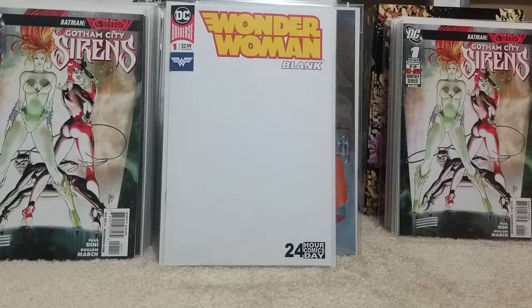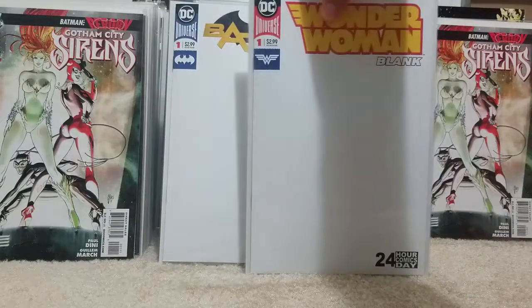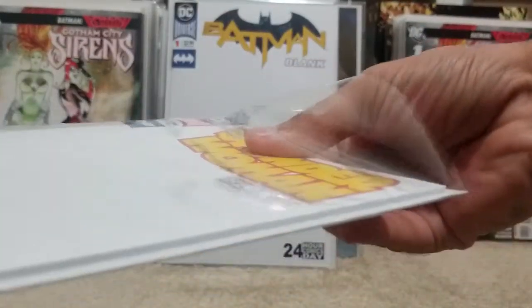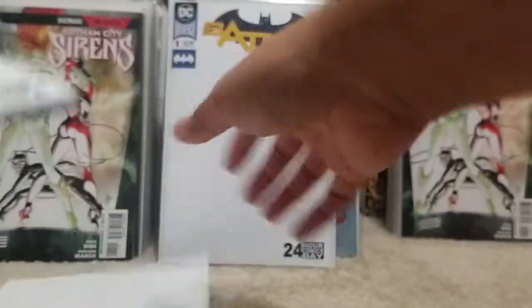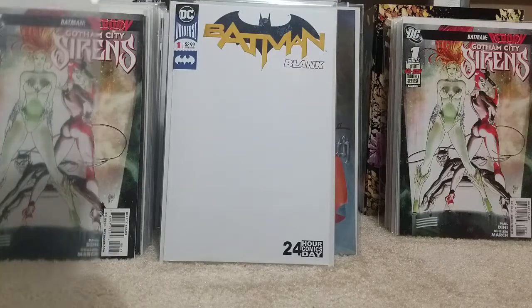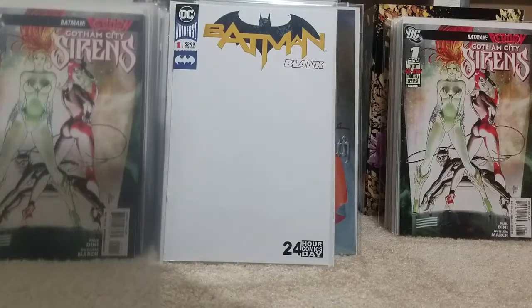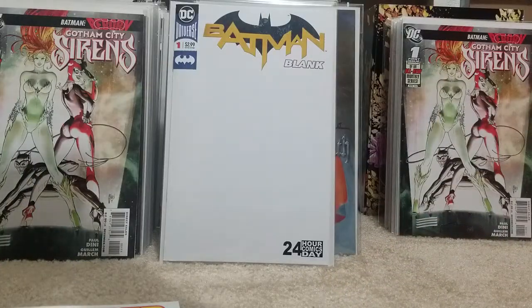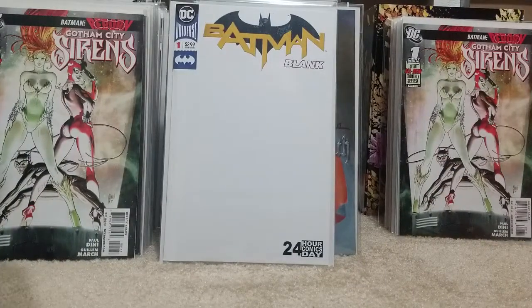I also grabbed the Wonder Woman blank — this is the all-blank comic book where every page is blank to get sketches on. That'll be interesting. I was trying to think of what kind of theme I want to do for my book. I'll probably go back and buy more if they still have them next week. You can do all kinds of different themes — have all the artists do Wonder Woman doing something crazy and do a theme based around that.